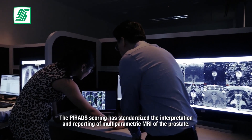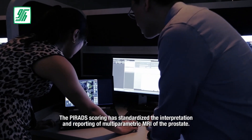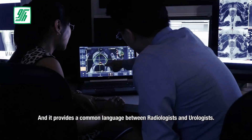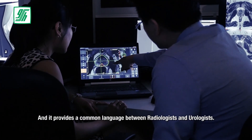The PIRADS scoring has standardized the interpretation and reporting of multi-parametric MRI of the prostate, and it provides a common language between radiologists and urologists.